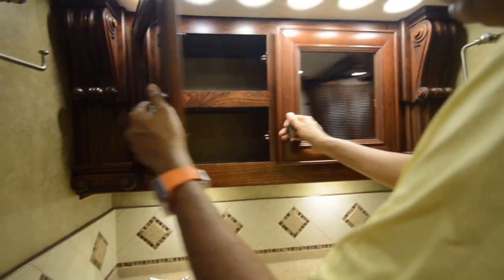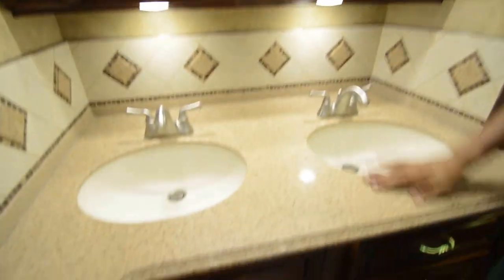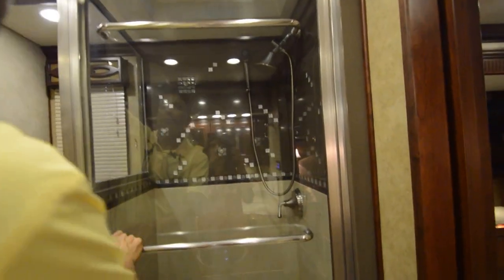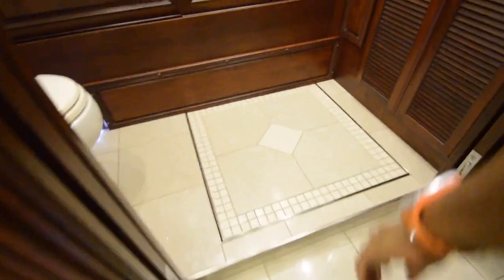Two sinks back here in the master bathroom. Nice backsplash. Stand-up shower with real tiles — beautiful work. Some more counter space here. And all the way back we have another toilet, the master bath toilet.